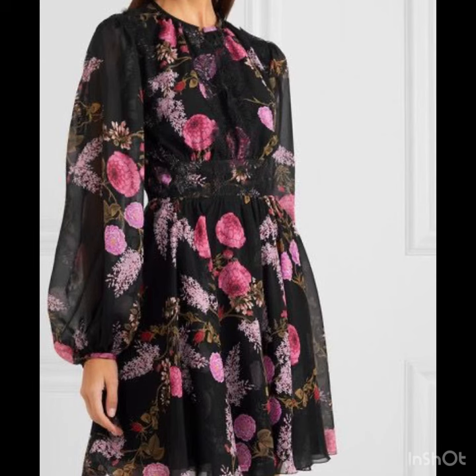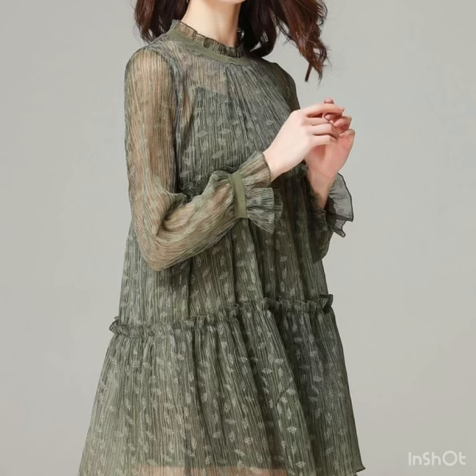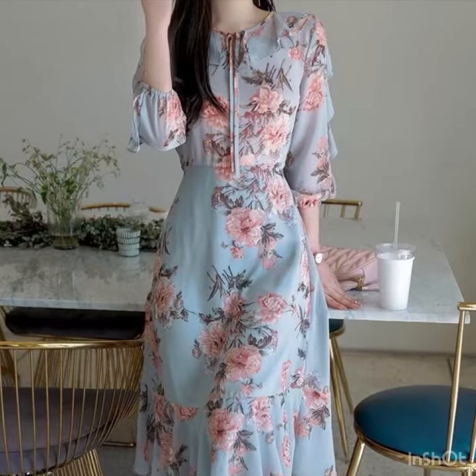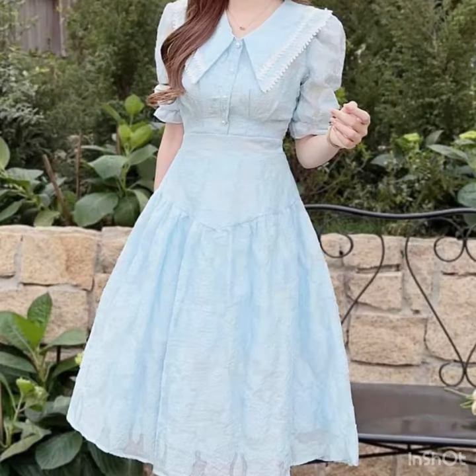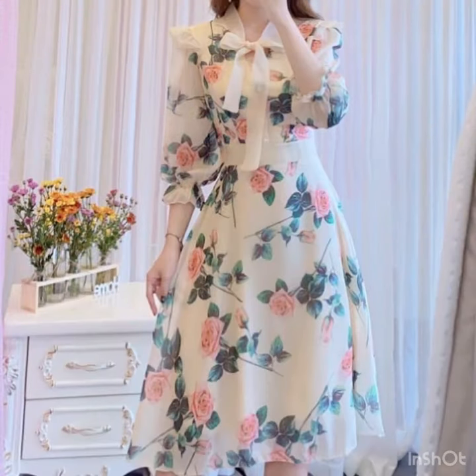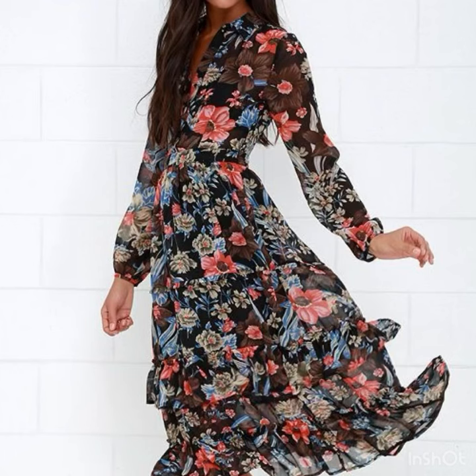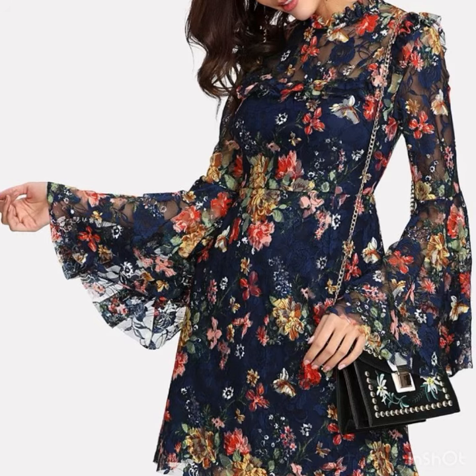Hi everyone, welcome back to my YouTube channel and our style journey. Today I'm back again with the most beautiful, most stylish collection of floral printed skater dress designs ideas for ladies. In this video you will explore the most beautiful designs ideas — they are highly running in fashion these days for the summer season especially, and there are a lot of beautiful designs and ideas coming up.